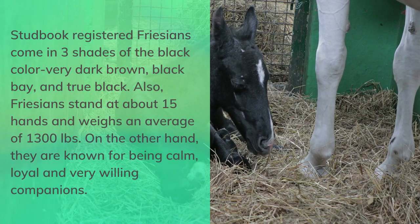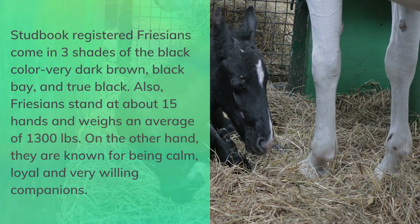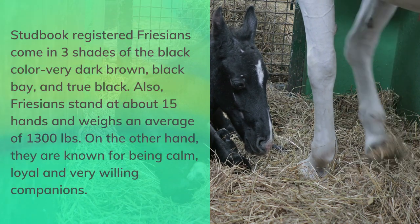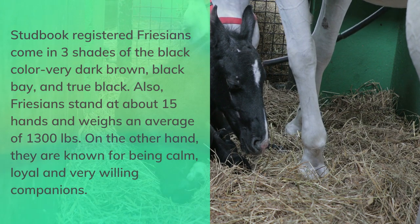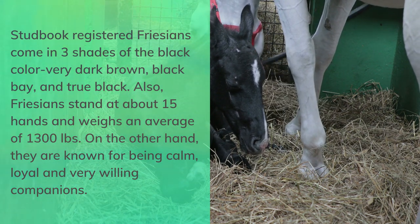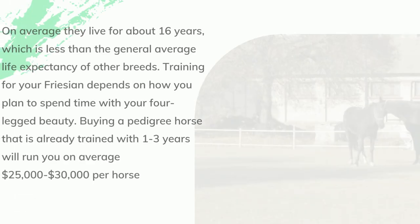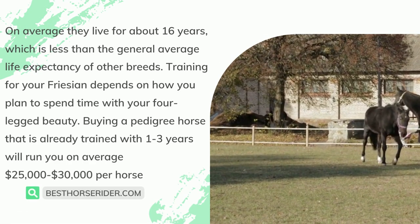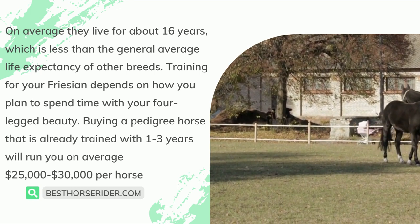Stud book registered Frisians come in three shades of the black color: very dark brown, black bay, and true black. Frisians stand at about 15 hands and weigh an average of 1,300 pounds. They are known for being calm, loyal, and very willing companions. On average they live for about 16 years, which is less than the general average life expectancy of other breeds.